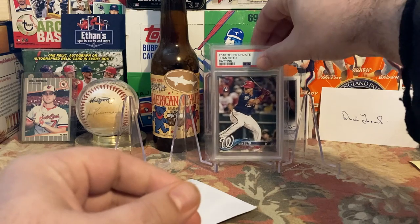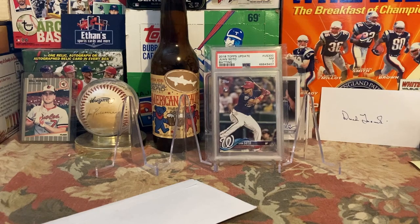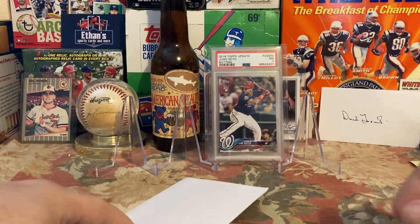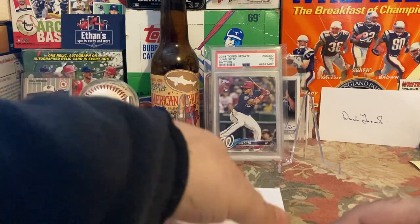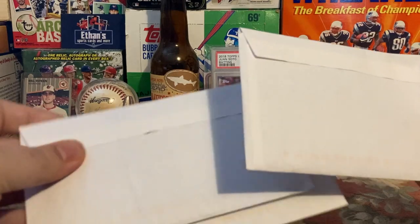I love that it's PSA slabbed just because it looks cool, but again — 7, 8, 9 — if the card looks good, I don't care what the grade is. I just want the card. Glad to add it to my collection for cheaper than the show. I think it's something I'm going to enjoy for a long time. Now let's look at three TTMs.